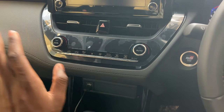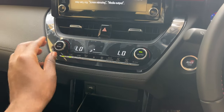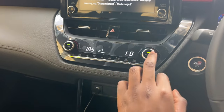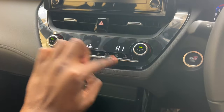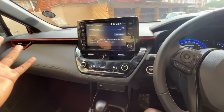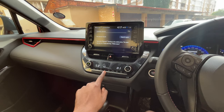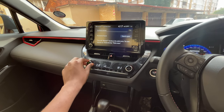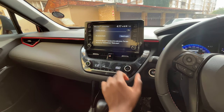The climate control is automatic with physical buttons — everything is still here physically, which I like. It's dual-zone climate control, so I can set the driver's side high and the passenger's side low, or vice versa. The passenger gets a different climate setting from the driver.